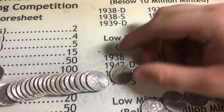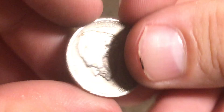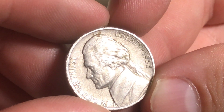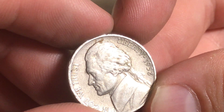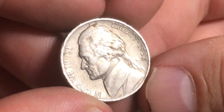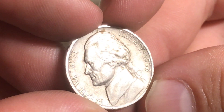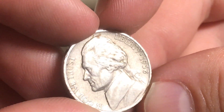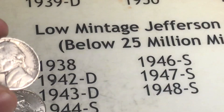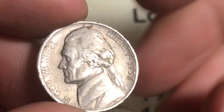I flipped this coin not thinking it was anything, but it's a 1938! If it's a D or an S, it is a key date or really low mintage, worth 20 points on our score sheet. I flipped it without looking at the back first, so I have no idea - it could just be a 38 plain, which is still a low mintage Jefferson.